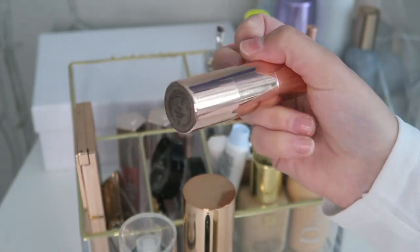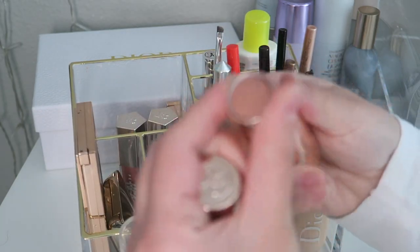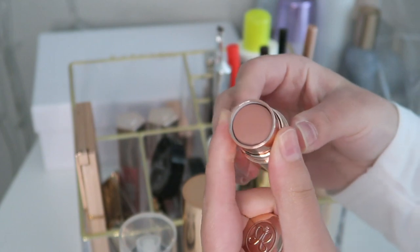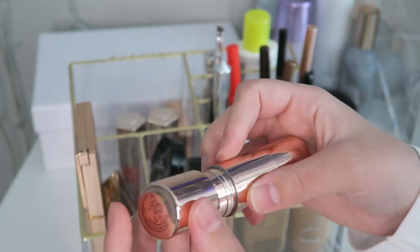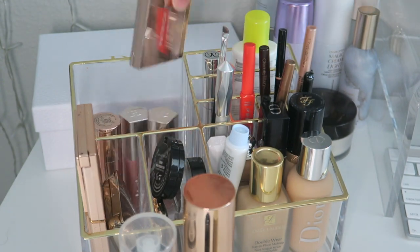Then we have this Anastasia Beverly Hills stick blush in Latte — such a pretty nude shade, very pretty for every day. As you can see I've used quite a bit of it. On the other side there's a brush, and whenever I fly to my home country I use this one.